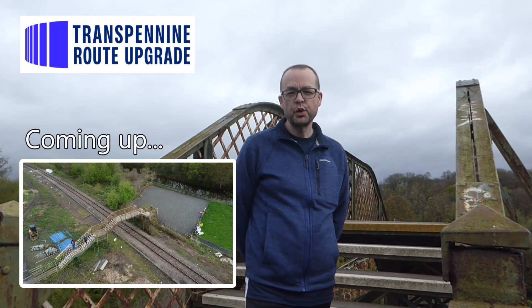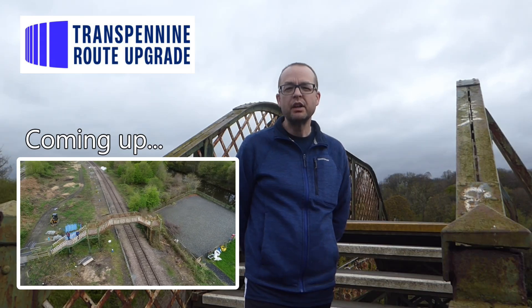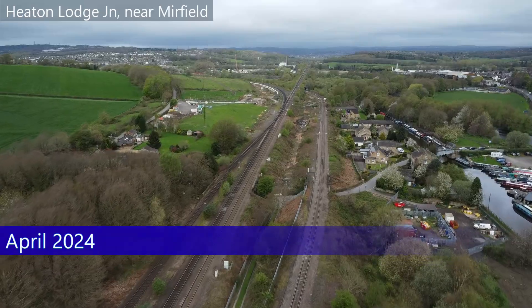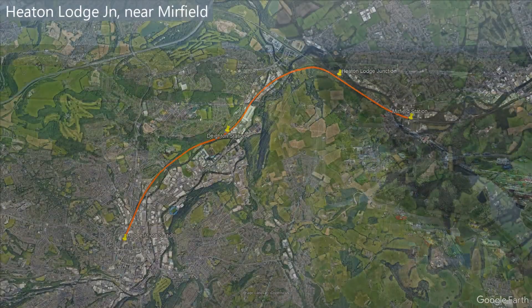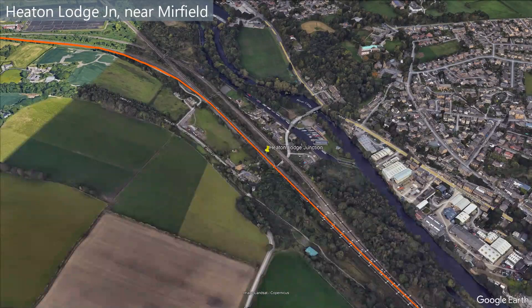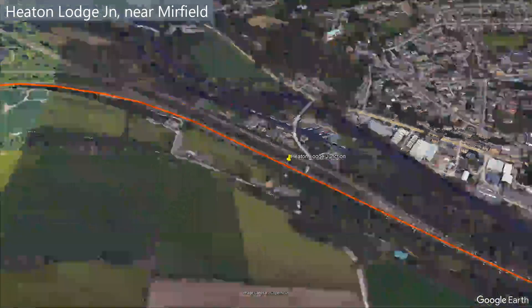One of the key changes at this junction will be the demolition and replacement of this footbridge that I'm now stood on. Heaton Lodge Junction is where the Huddersfield line joins with the Calder Valley line, which also links with Manchester, although this is on a slower route.